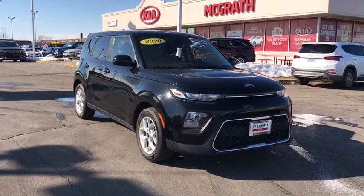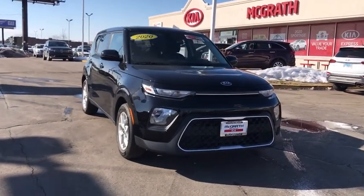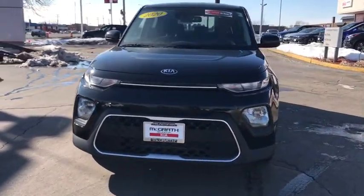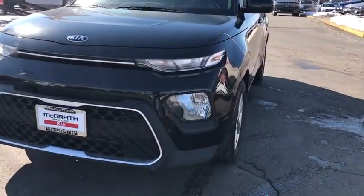Stop by and take a look at the 2020 Kia Soul. The Soul is quick and ready with its innovative, catchy style, a sharp, roomy, and well-fitted cabin, and a comprehensive list of safety and fun features.